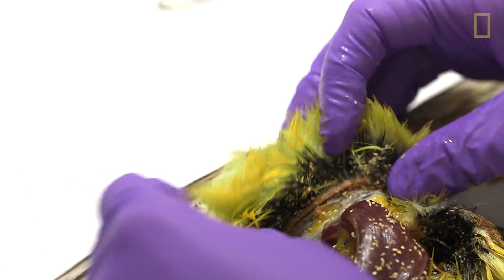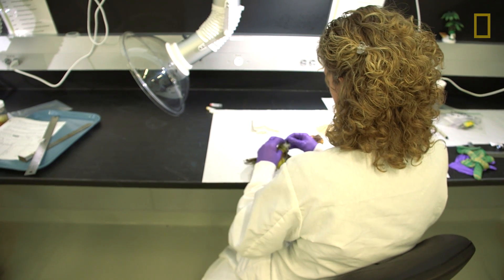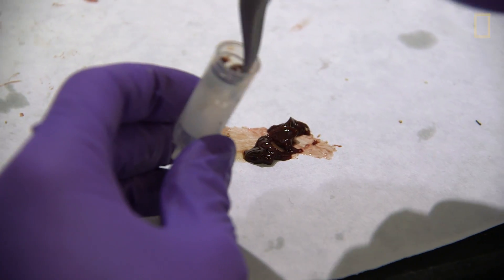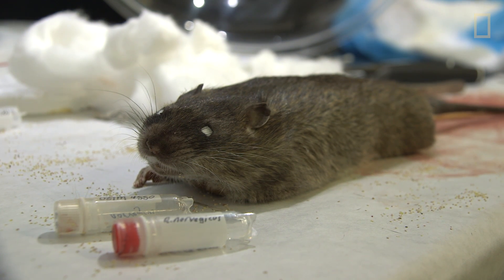This is a western kingbird. He has a broken wing — either he was hit by a car or hit a window. We take heart samples, we take kidney, we take liver, and we also take muscle.